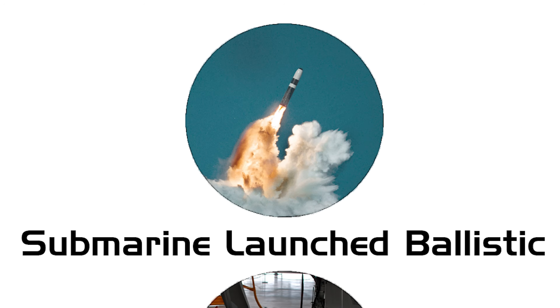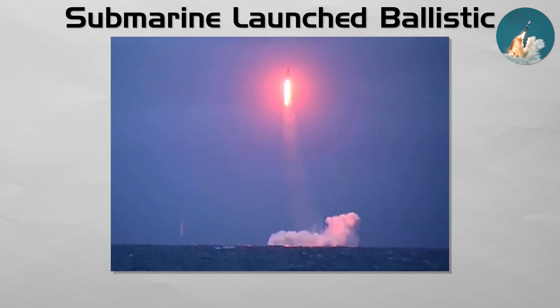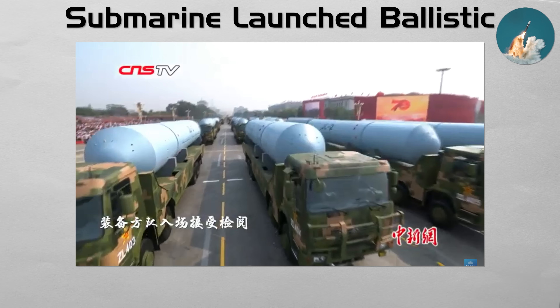Submarine Launched Ballistic. The SLBM is the most survivable component of a nation's nuclear triad. These are large, multi-stage ballistic missiles, nearly identical in function to land-based ICBMs, but launched from the missile tubes of a submerged ballistic missile submarine. Their power comes from stealth.